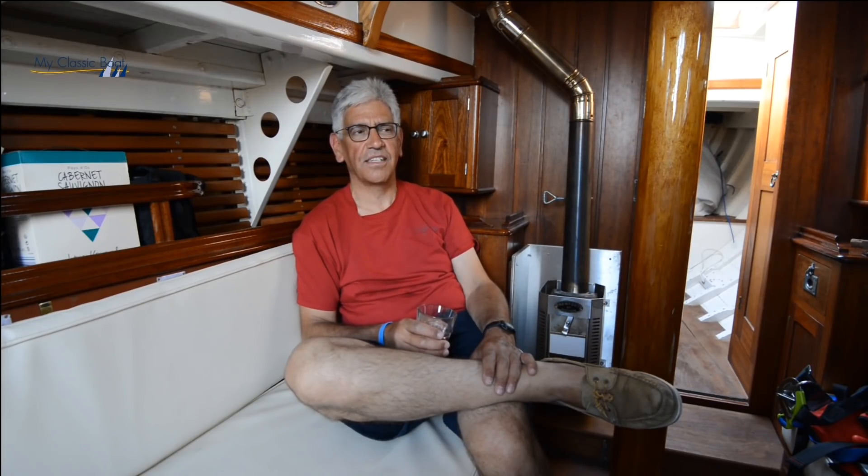I've owned her since 2004 and I've been sailing her since 2007. I'm semi-retired now, so hopefully I'm sailing her a lot more. I feel lucky to have a boat like this — you've got to count your blessings.